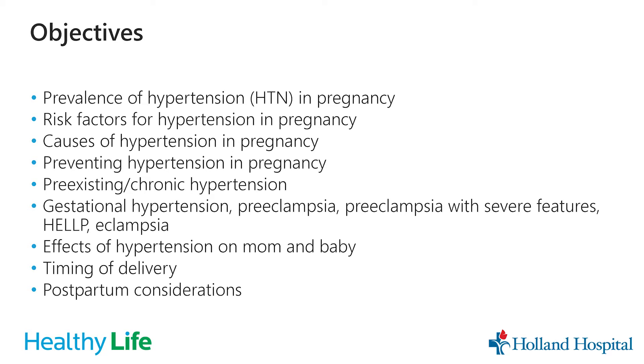A few objectives: we're going to talk about the prevalence of hypertension in pregnancy, some of the risk factors that can increase your risk for developing high blood pressure in pregnancy, some of the causes, and ways that we can try to prevent you from developing hypertension. We'll also cover conditions involving high blood pressure in pregnancy — including pre-existing or chronic hypertension, gestational hypertension, preeclampsia, preeclampsia with severe features, HELLP syndrome, and eclampsia — as well as effects on mom and baby, timing of delivery, and postpartum considerations.